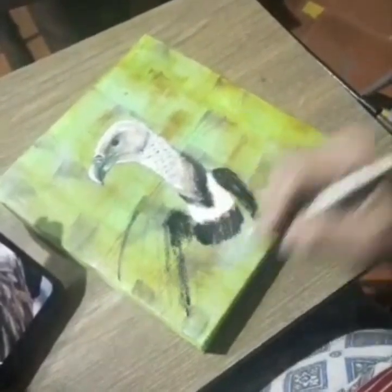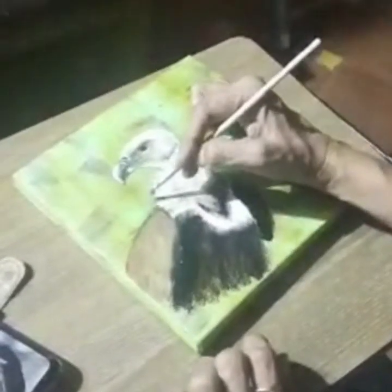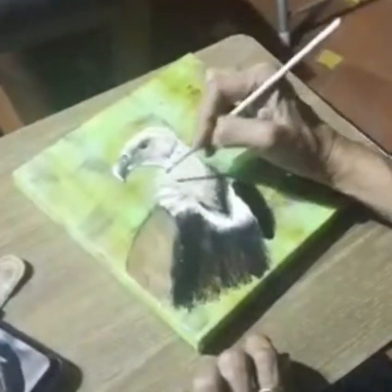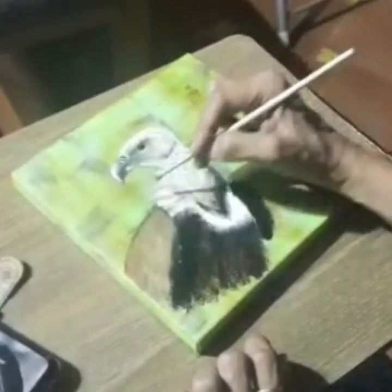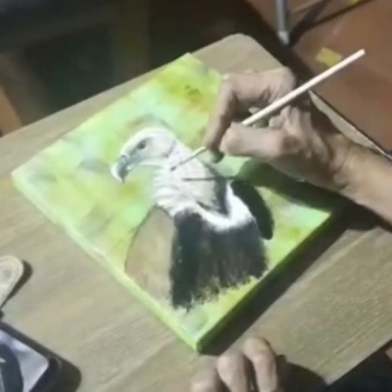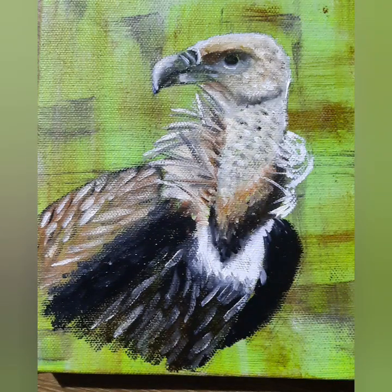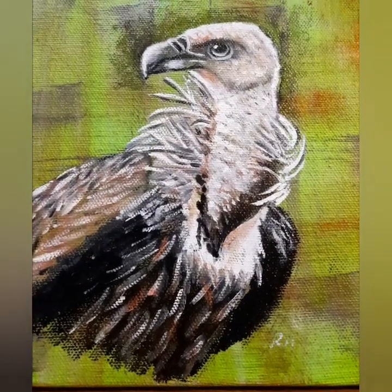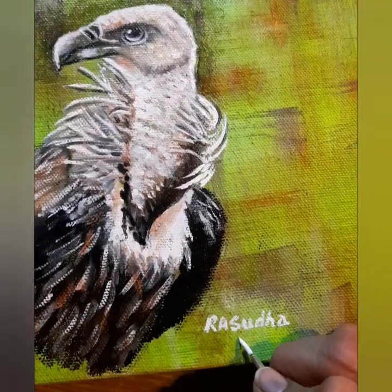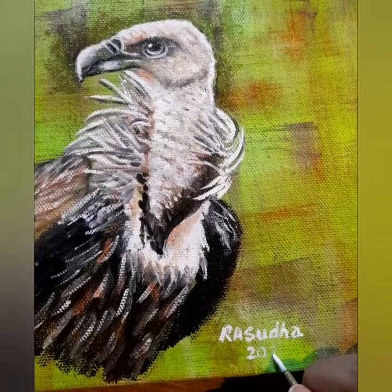Besides their immensely powerful gut acids, which allow them to eat rotting carrion, these scavengers have great eyesight and are able to find a carcass from tremendous heights. They can reach medium speeds and can stay in the air for hours without flapping their wings. They bask in the sun on rocks in the Himalayas and use thermals or air currents to keep moving, as they are not capable of sustained flapping flight.